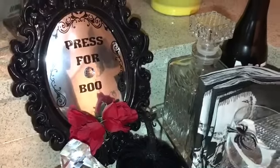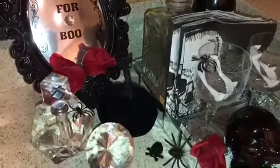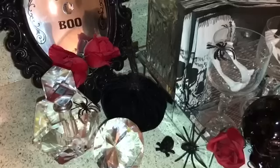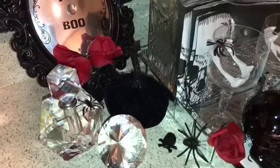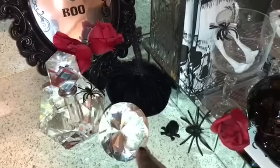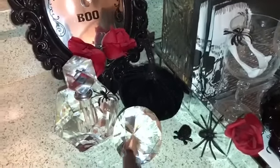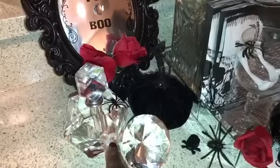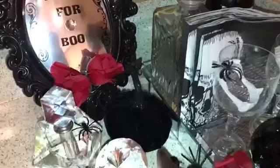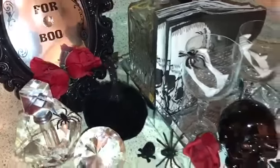The full mirror comes from Dollar Tree, and I decided to put a personal touch with my crystal perfume roller there, and just throw a little Halloween decor on it. This paperweight here is from Ross, and this roller here is from Ross as well. This is a Target dollar spot velvet pumpkin.